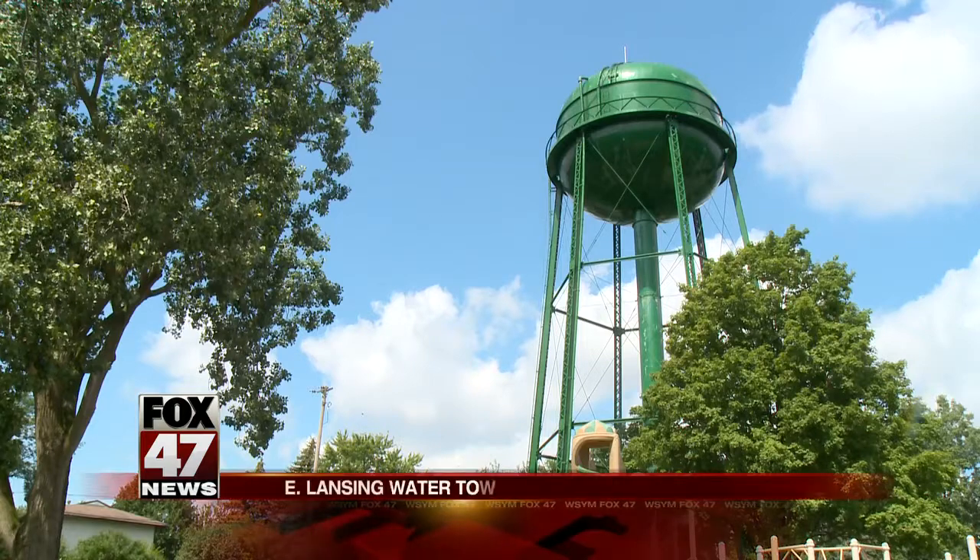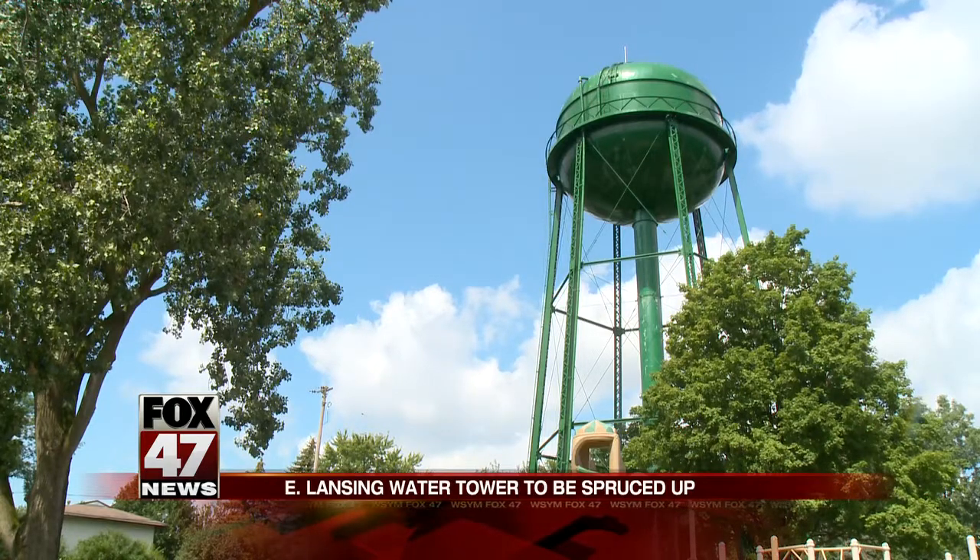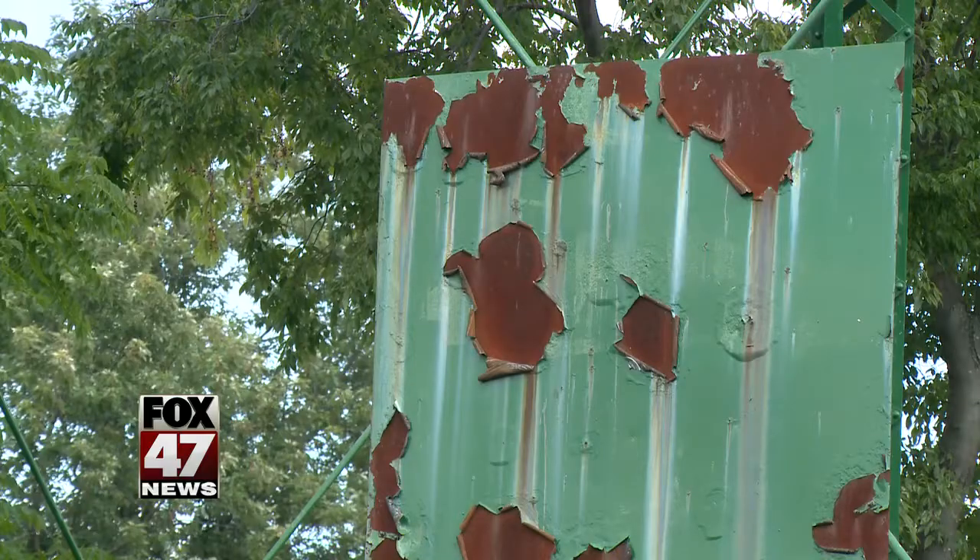East Lansing's water tower is about to get a makeover inside and out. Starting next week, crews with the city's Public Works Department will start fixing up the structure in Gordon Geyer Park.